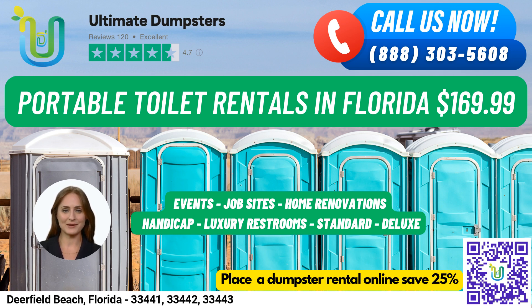We have a 4.5-star rated reputation, and we offer roll-off dumpsters in all sizes: 10-yard, 12-yard, 15-yard, 20-yard, 30-yard, and 40-yard.